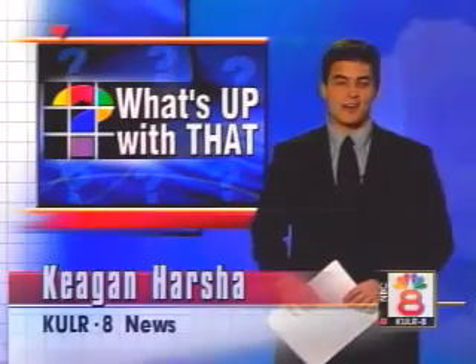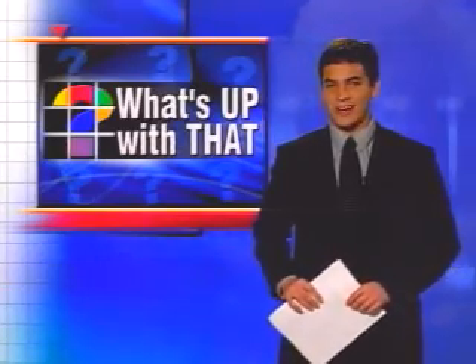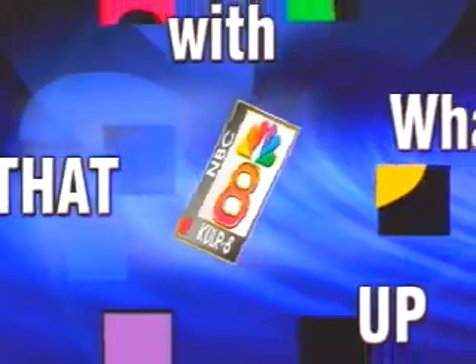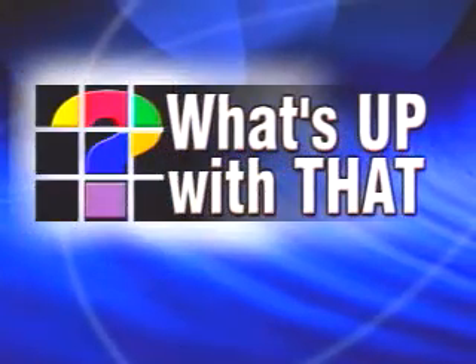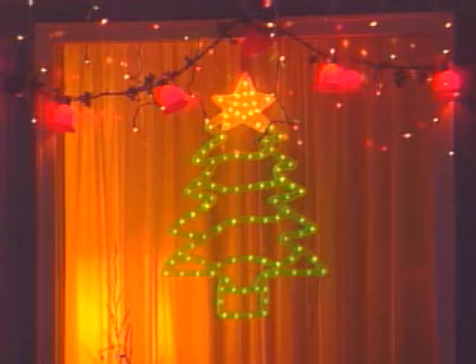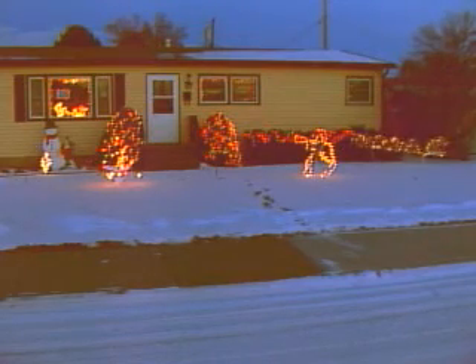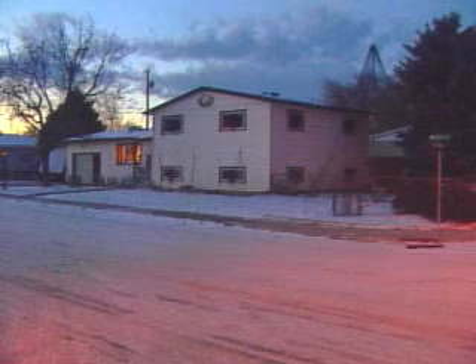Just about anybody can buy larger-than-life Santas, snowmen, and animated reindeer these days. And that's why two Billingsmen have taken Christmas decorating to a whole new level. You'll probably see a lot of pretty homes around town this time of year full of trees, reindeer, and of course Christmas lights. But you probably won't see another house quite like this one.